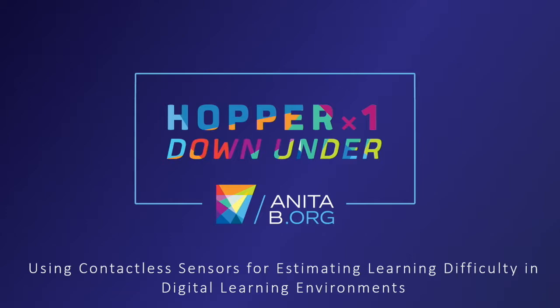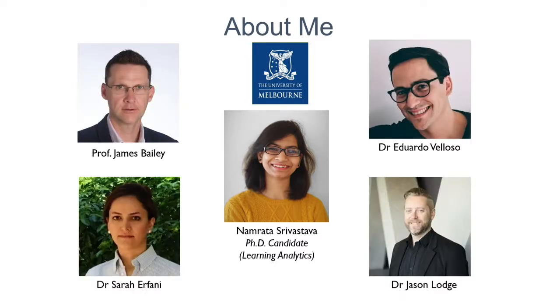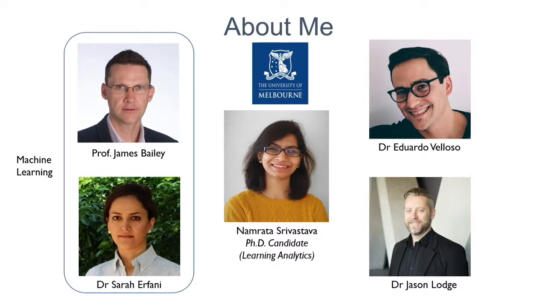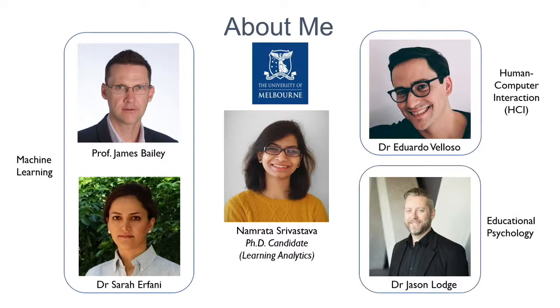Welcome to my talk. Today I'll be talking about my PhD research: how we can use different sensors like eye trackers and thermal cameras in online learning environments. My name is Namrata. I am a PhD candidate at the University of Melbourne working in the discipline of learning analytics. I am supervised by four experts — James and Sarah in machine learning, Dr. Eduardo Veloso in HCI, and Dr. Jason Lodge who is an educational psychologist. Together we are working to develop systems using sensors to estimate the cognitive states of students in digital learning environments.